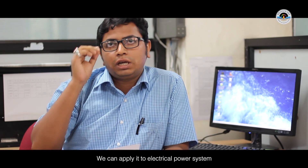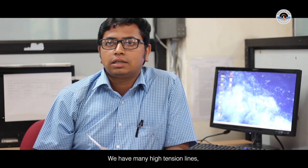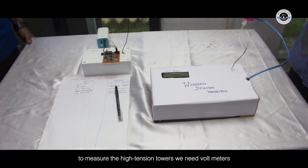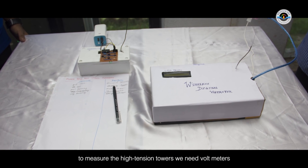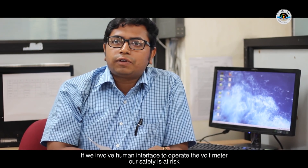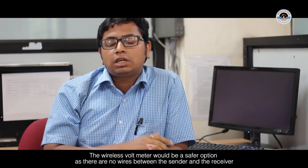The last project is a Wireless Digital Volt Meter. This is an electrical power system involving high-tension lines. We are using a measuring instrument called a Volt Meter. We have directly used this Wireless Digital Volt Meter so we don't need a direct wire interface, serving a safety purpose.